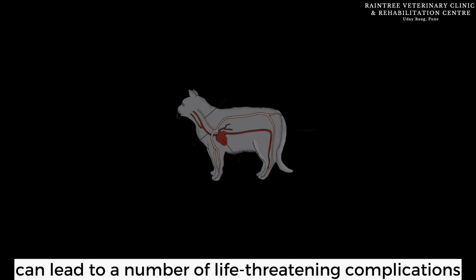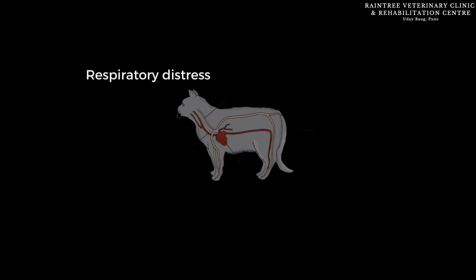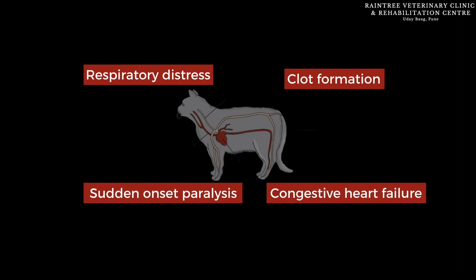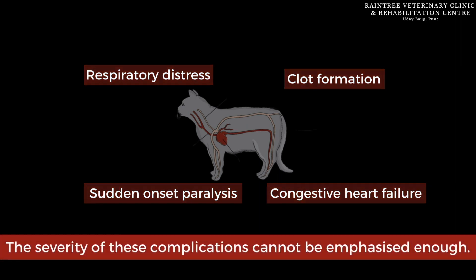Compromised heart function can lead to a number of life-threatening complications such as respiratory distress, clot formation, sudden onset paralysis, and congestive heart failure — and the severity of these complications cannot be emphasized enough.